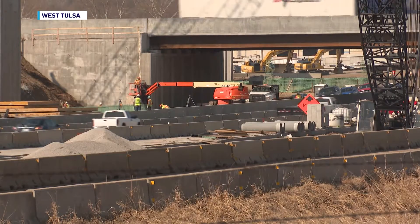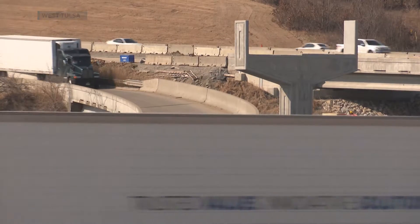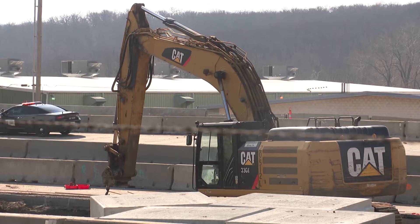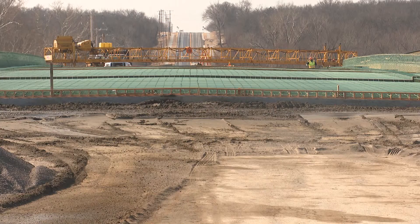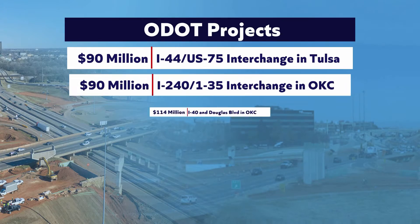Over the next 25 years, ODOT expects a 40% increase in traffic volume on the state's roadways and bridges. That's why crews are finishing the first phase of a project to vastly improve the I-44/US-75 interchange in Tulsa — currently in the midst of a $90 million phase that will widen the interchange from four to six lanes, improving traffic flow, lessening congestion, and updating very outdated pavement.